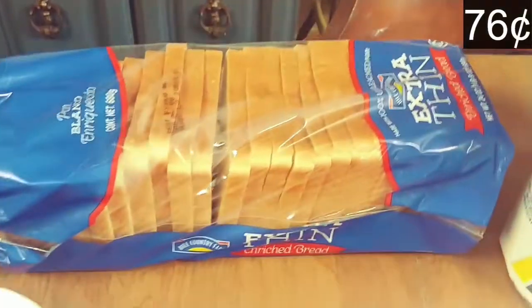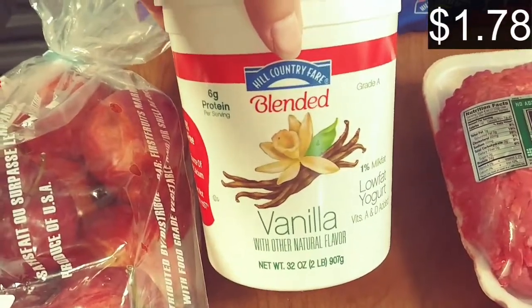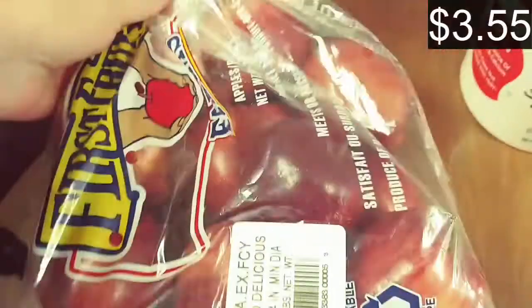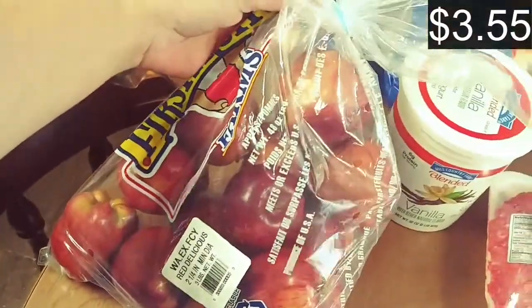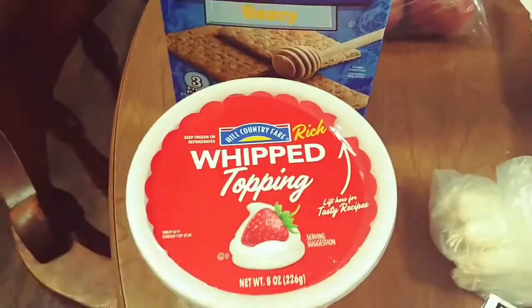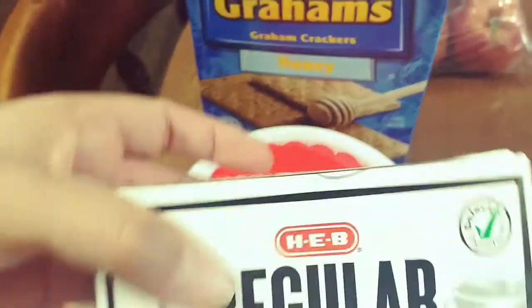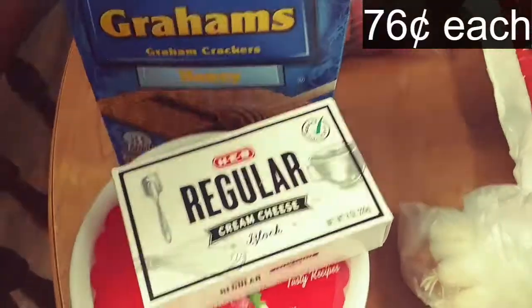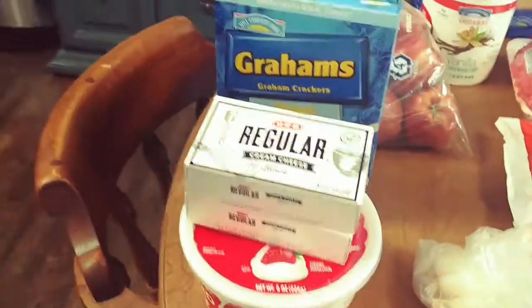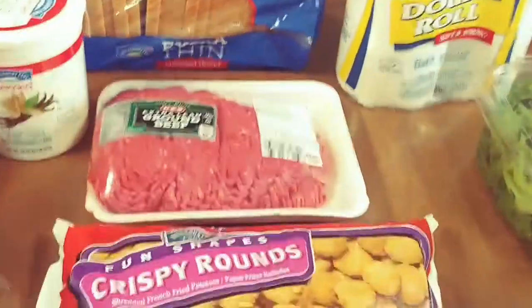First off I have a loaf of white bread for the boys' lunches, then we have some vanilla yogurt, a bag of apples — my boys go through these so quick, it's ridiculous — we have some graham crackers, some HEB brand cool whip, and two blocks of cream cheese. Adam plans on making some desserts with all this.